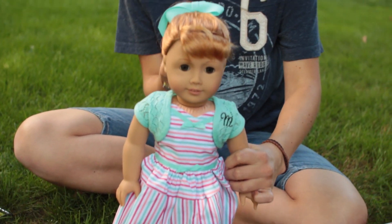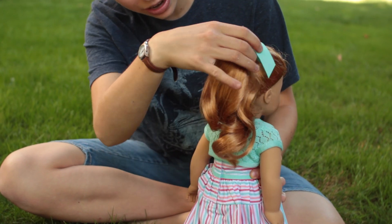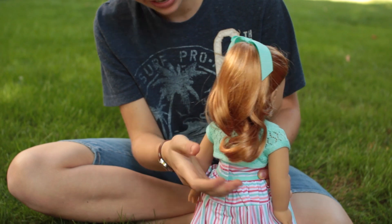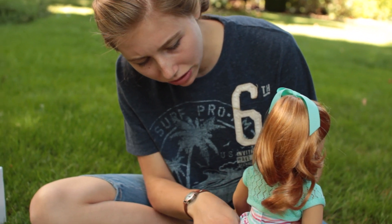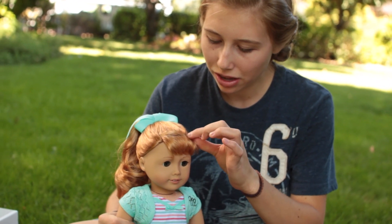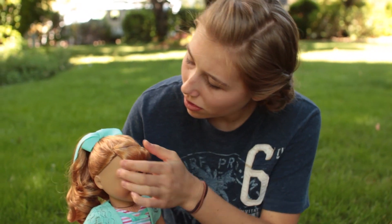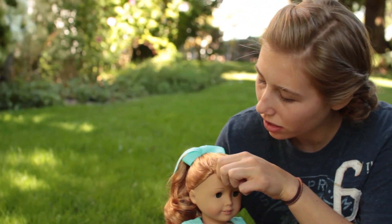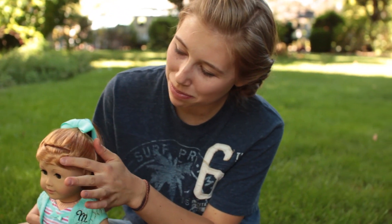Wow, her hair is really long. It goes all the way down to here — mid-back, and that's in a high ponytail, so when I take it down, it'll probably be down to here. Her bangs — they're cute, but they're kind of wonking out here. I think it's mostly that one piece that just sprouts.